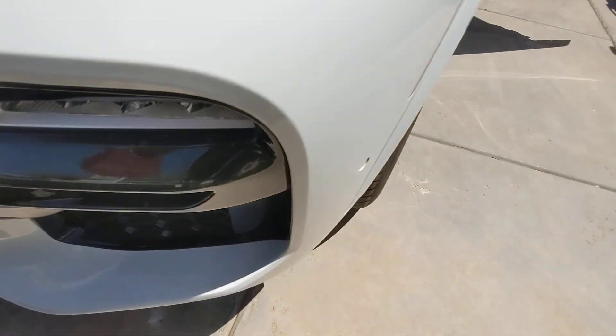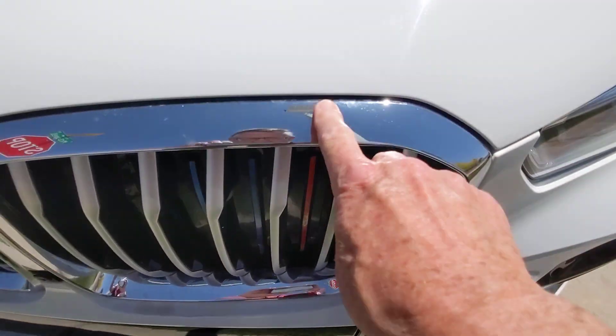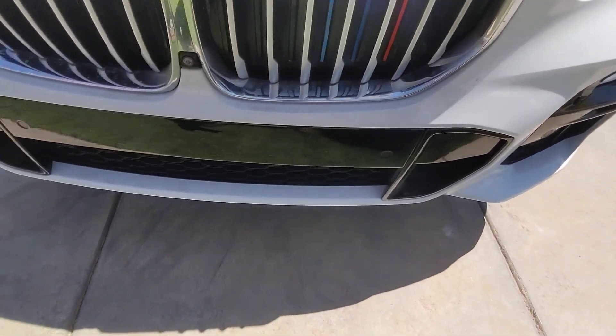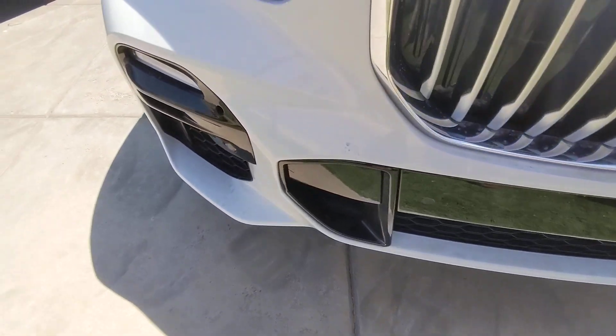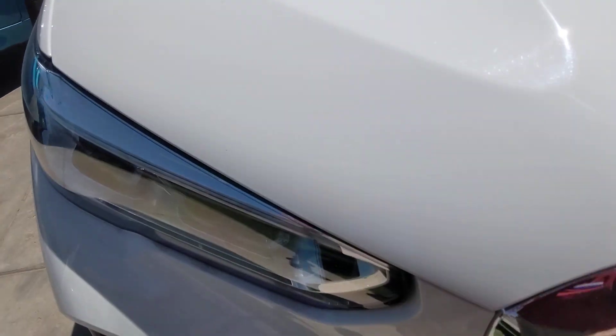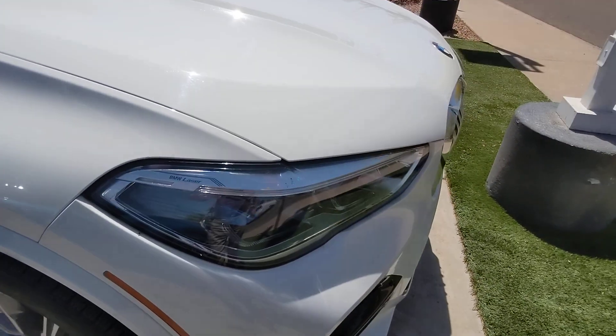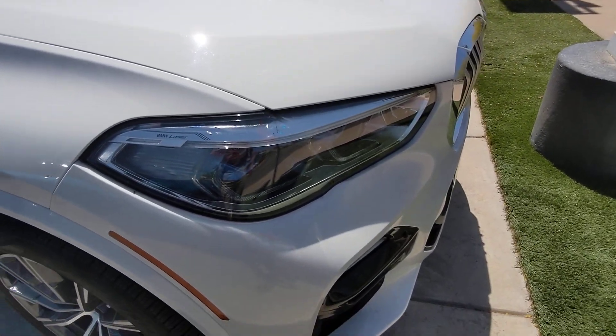There's some dirt on it — it needs a bath. It's got the laser lights, which is very cool.